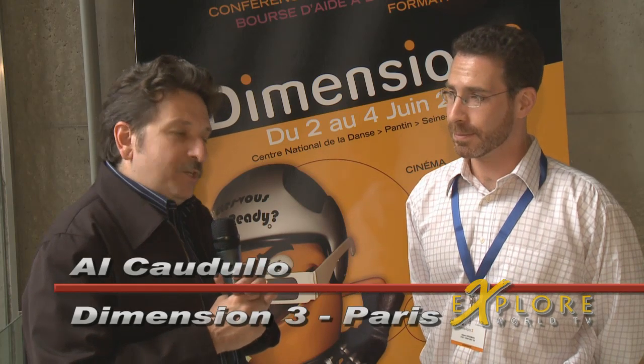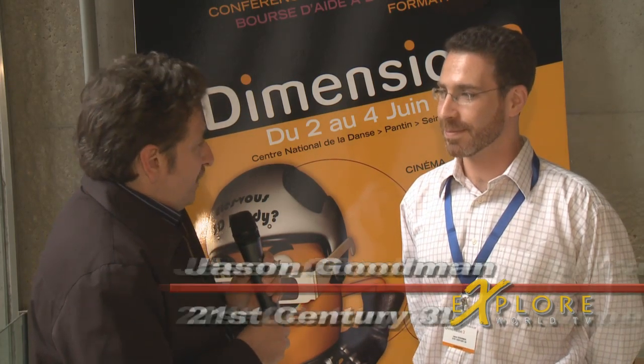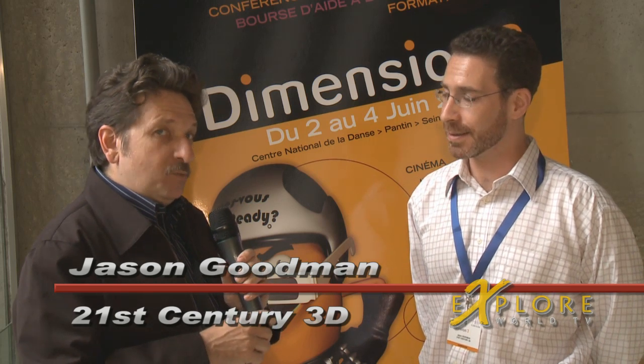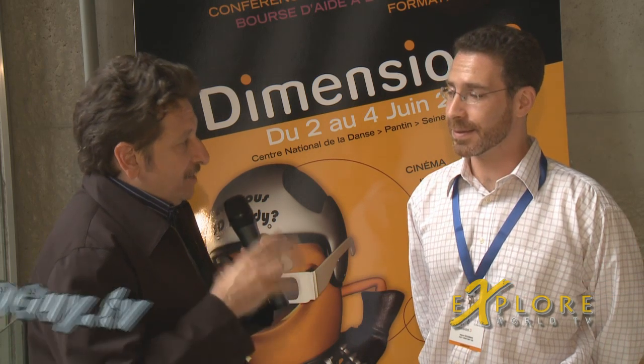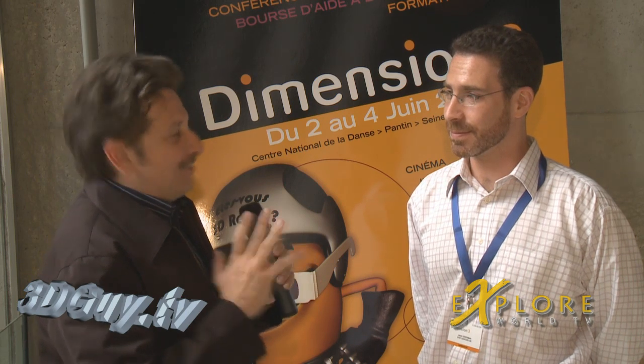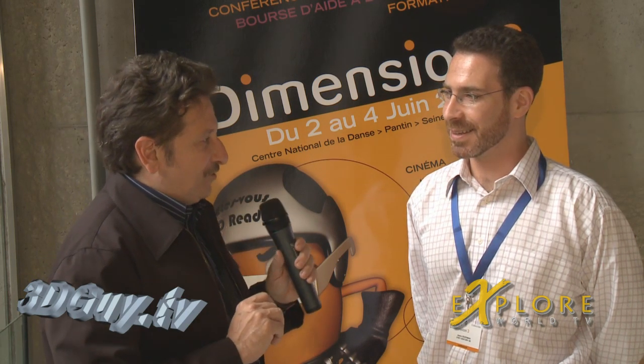Hi, we're here at Dimension 3 with Jason Goodman of 21st Century 3D. Jason was basically responsible for Call of the Wild 3D. Tell us a little bit about some of the interesting challenges to filming Call of the Wild 3D.